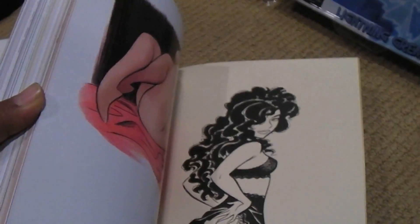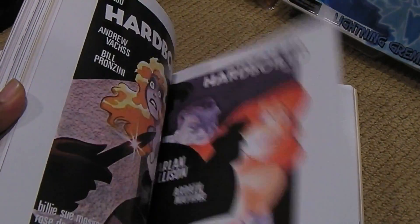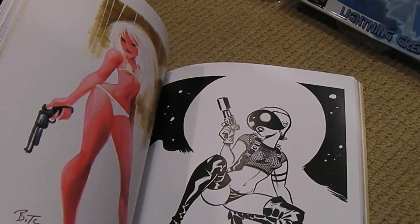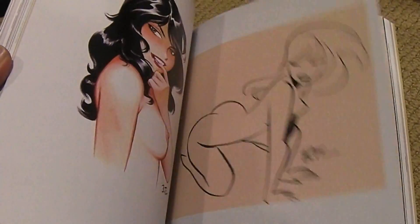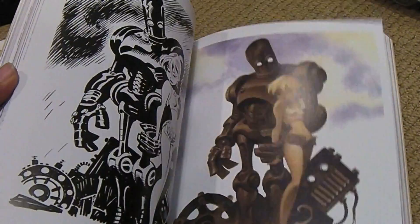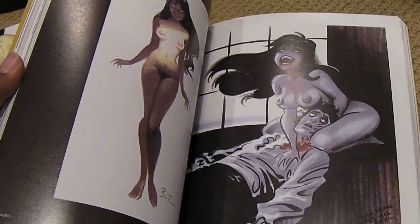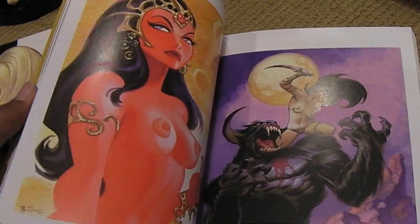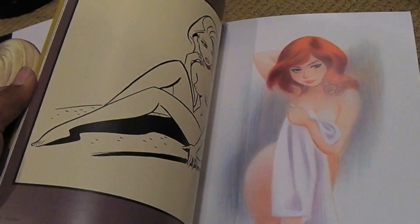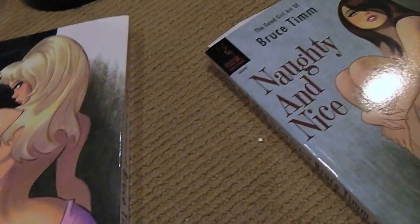It's great for Bruce Timm fans. Of course he's known for the Batman animated series, but there's some really great artwork in there, along with a lot of sexy pinup nudes, so not really for the kids. Great for folks who appreciate Bruce Timm's artwork and designs. He did the Batman stuff, Justice League, Superman, a lot of the DC animated stuff that we've come to know.